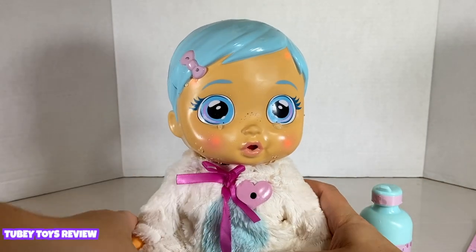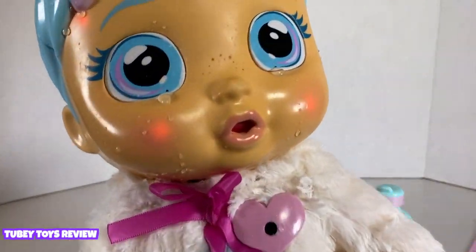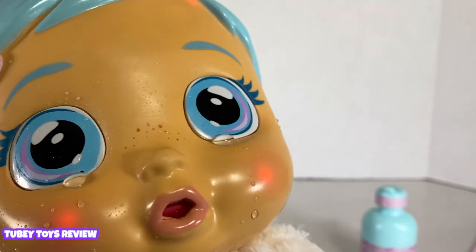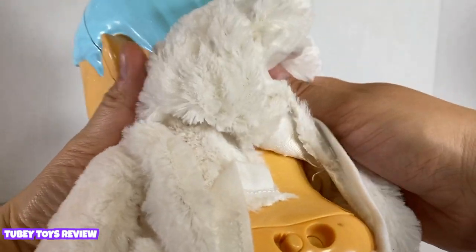Oh no, she needs an injection again. Do you see her face? It's all red. We have to give her the injection in her booty again. Here we go.